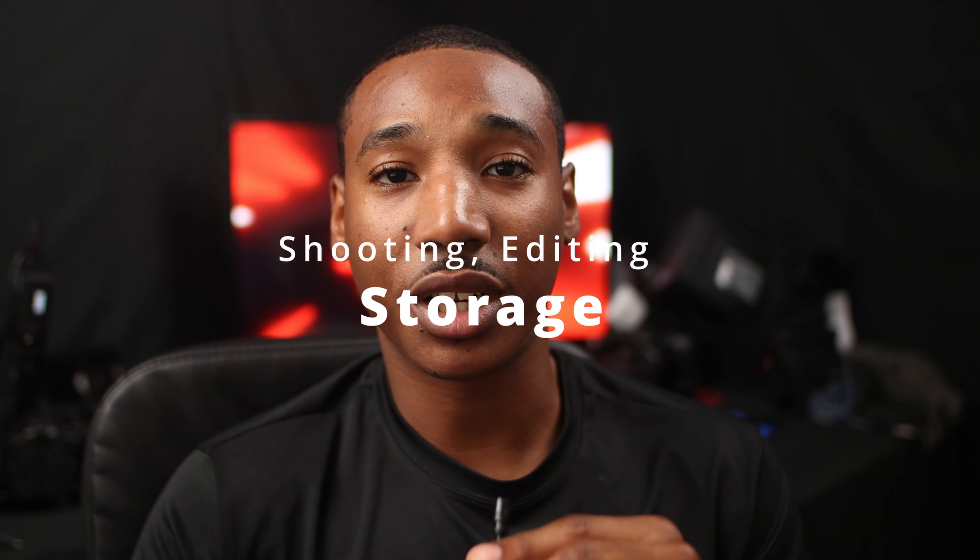Third thing is storage. Make sure you pick the right storage for every project. There are essentially three to four different types: editing storage, shooting storage, and backup versions of each. If you're on set and a storage unit breaks or you lose it, make sure you always have a backup. On film sets, they call them DITs — people whose job it is to dump footage. Make sure you dump footage onto an editing drive that's separate from the shooting drive, because you can't edit on what you shoot. Always make sure you have a backup for everything.